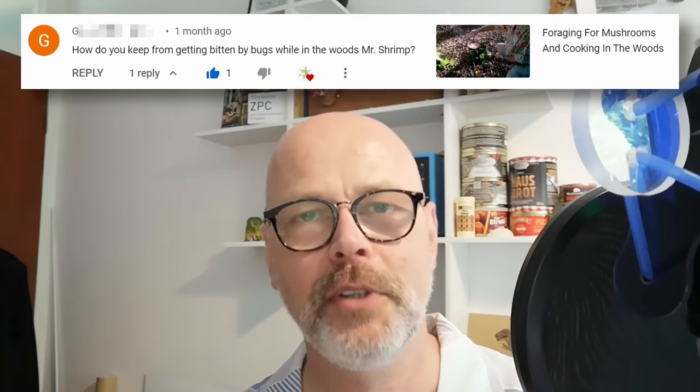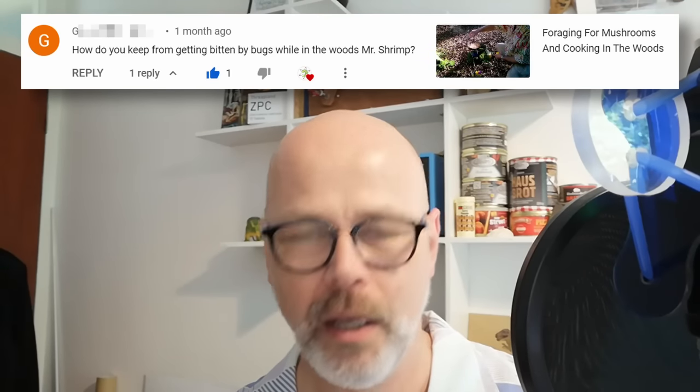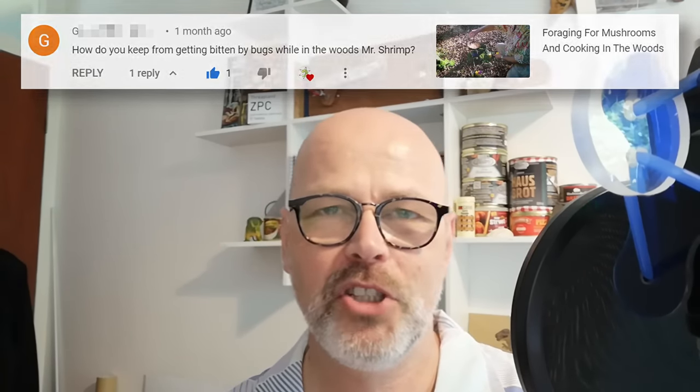Finally a question: "How do you keep from getting bitten by bugs while in the woods, Mr. Shrimp?" Well, sometimes I don't. Generally I just tuck my trousers into my socks if it's winter. If I'm out in shorts the risk increases. I do avoid going near water at dusk, which is prime time for mosquitoes and midges. I also avoid wading through bracken — bracken ferns tend to be where ticks hang out. We do have ticks here and we have Lyme disease. I have been bitten a few times but fortunately never contracted it.